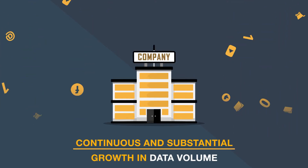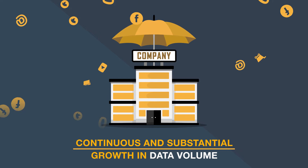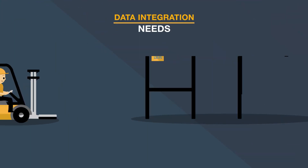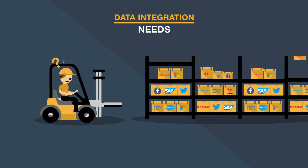Today, every organisation is submerged daily by an enormous and constantly growing amount of data and must meet the need of integrating an ever greater number of applications with different databases.